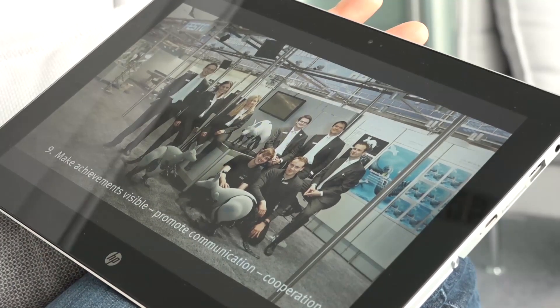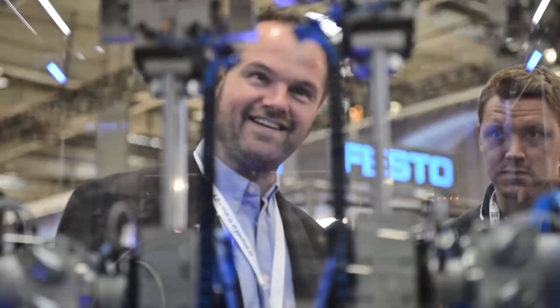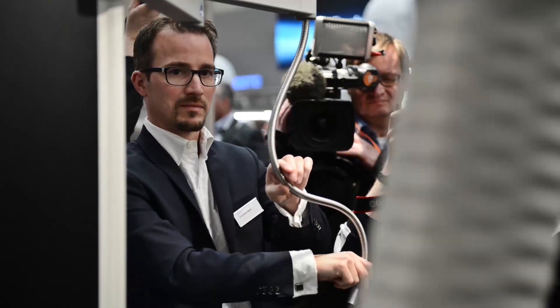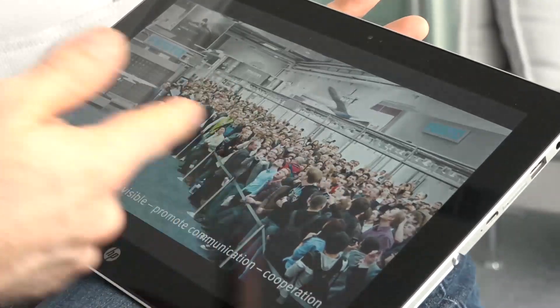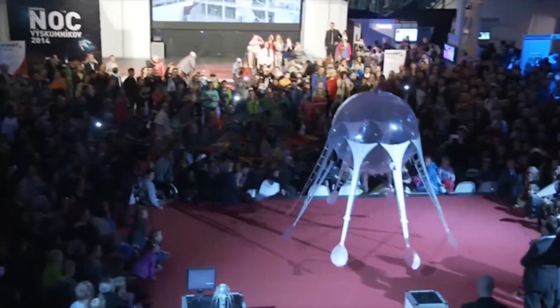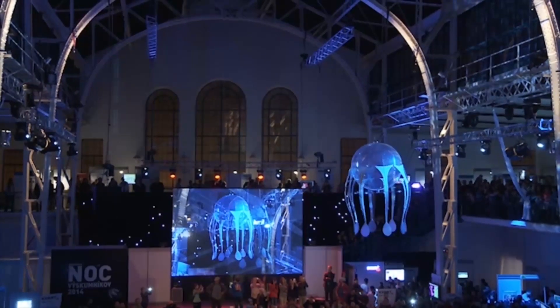When working in interdisciplinary teams, it's always important to make all achievements visible. We invite all project partners and students to come with us to trade fairs to demonstrate results and get direct feedback from customers and the audience. When the booth is completely crowded and everyone is fascinated by your prototype, it's a big emotional moment that motivates us to immediately start the next project.